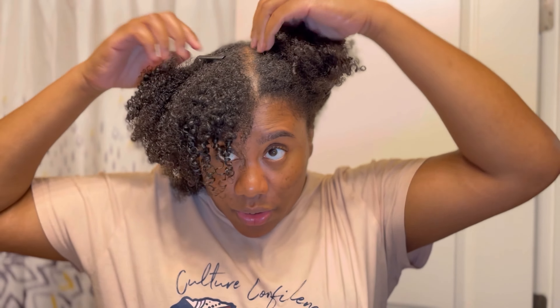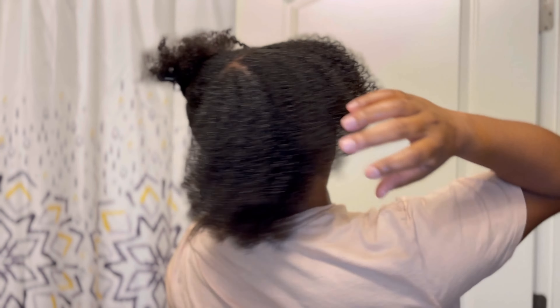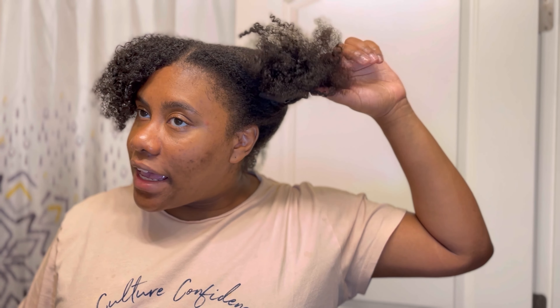Okay guys, so we're back and I just want y'all to see this curl action. The front is starting to dry a little bit, which is fine, but this is what we are looking like. This is the back. I definitely think that these products are a hit — look at that. These are all my curls. I don't like the shrinkage whatsoever because it doesn't look like I have much hair, but we know I have hair.